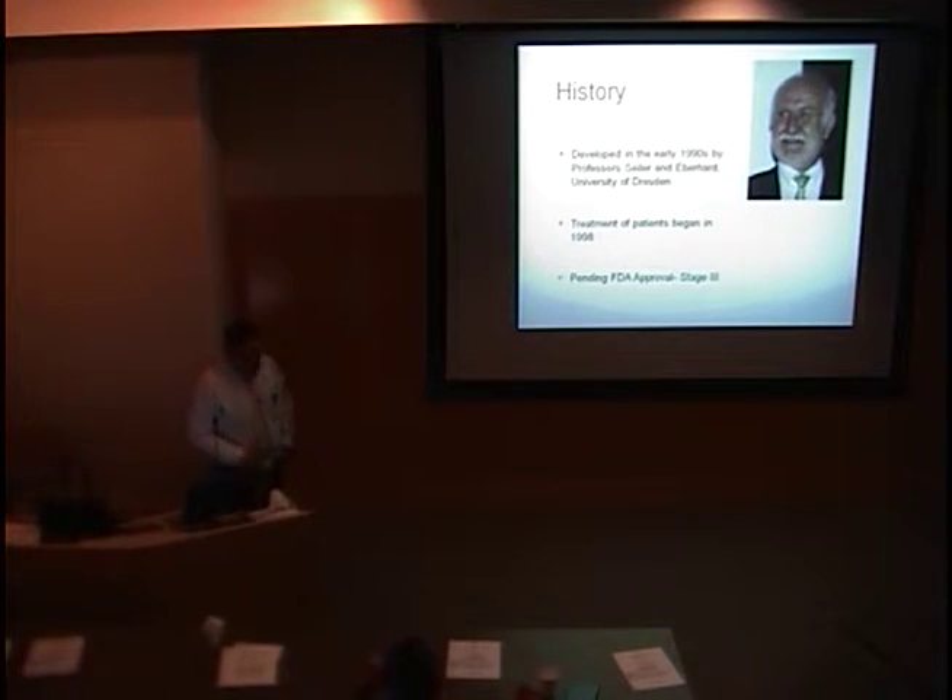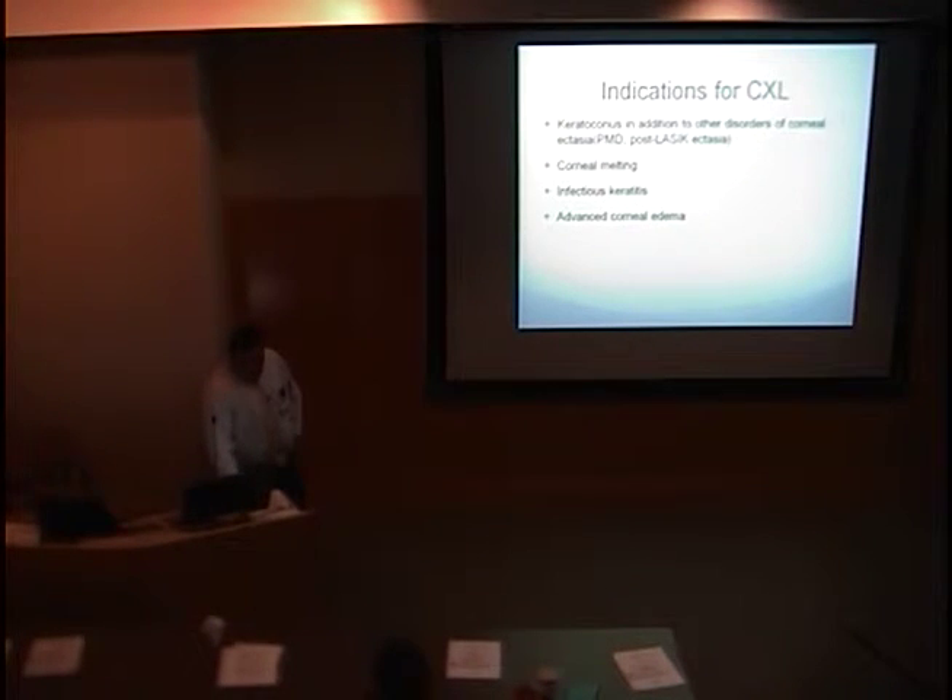A little bit about the history of corneal cross-linking: it was developed in the early 90s — I believe 1993 — when Dr. Steyler as well as Eberhardt at the University of Dresden began to investigate the technique of corneal cross-linking. Patient treatment began in 1998, and in the United States we are currently in stage 3 clinical trials with this technique.